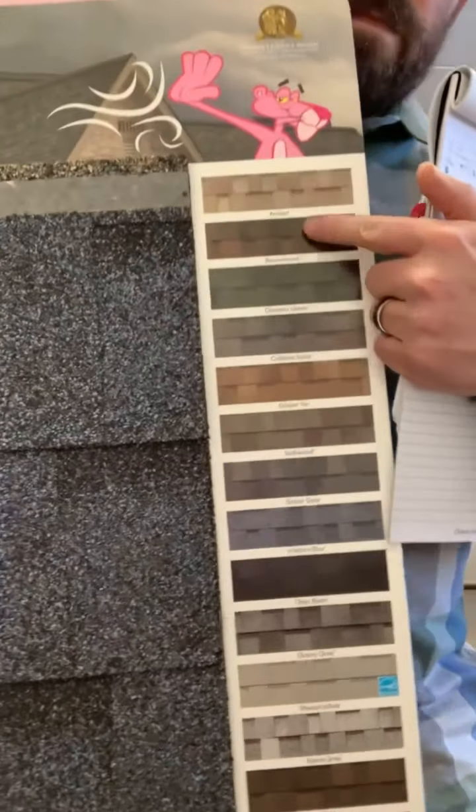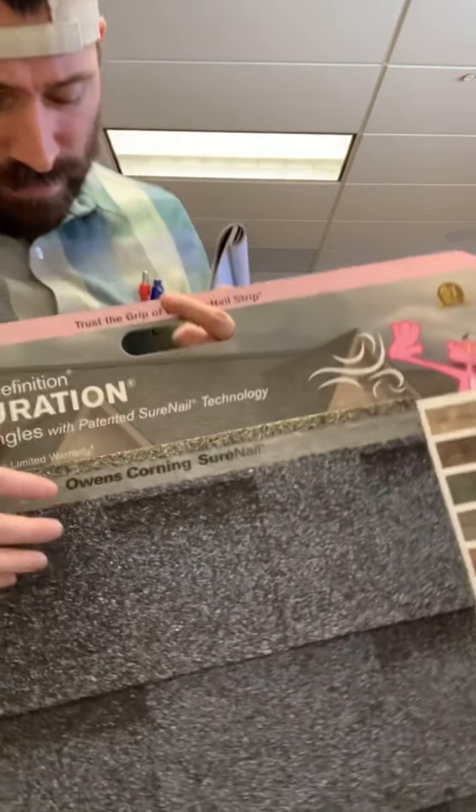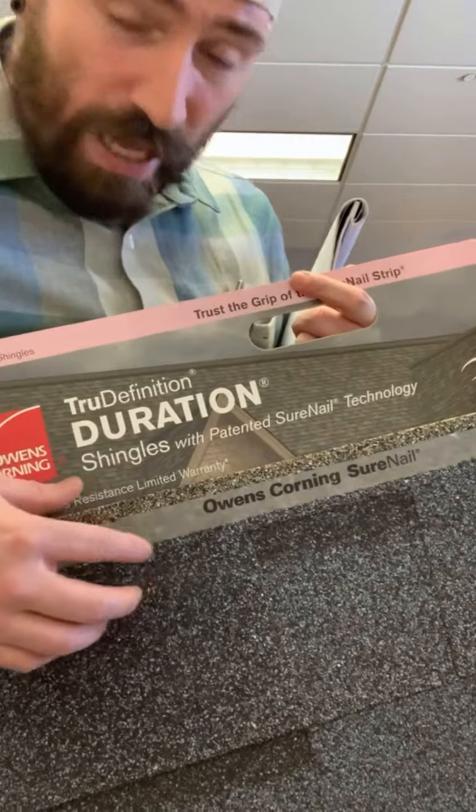See this right here? They do have 14 different color palettes for the Owens Corning Duration shingles. Owens Corning has this SureNail technology — that's that fiber mesh strip. When you put your nail in and you're hitting that SureNail strip and putting it on the roof, I've had to take shingles off and it is tough. It's tough.